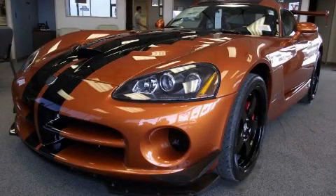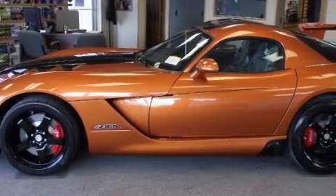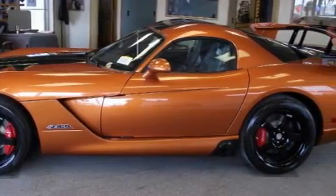This is a 2010 Dodge Viper ACR — for when A to B is not so straightforward. It features a 10-cylinder engine and a manual transmission.